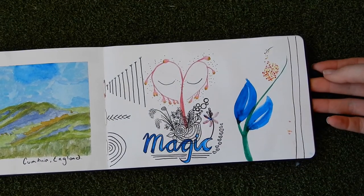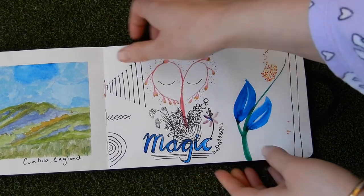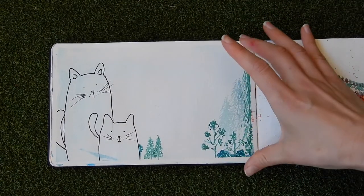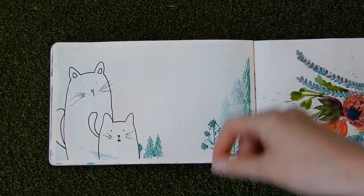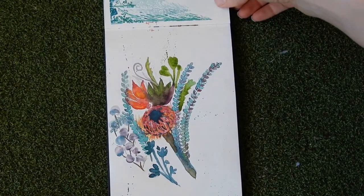This just looks like a bit of an experimental page. It's fun going back through and seeing what I had done before. It's a simple, cute little rainforest-y page with some cats.